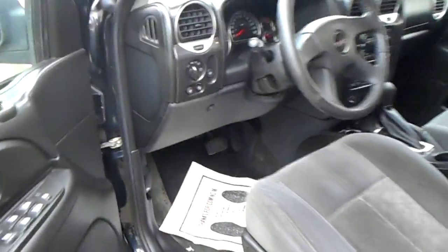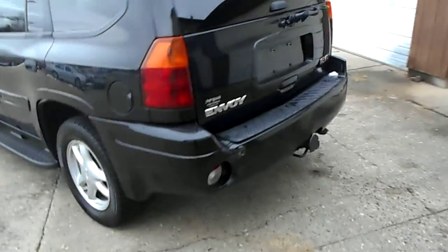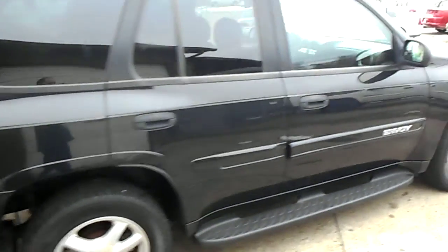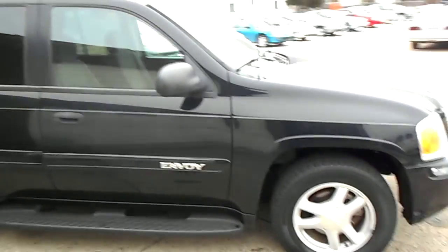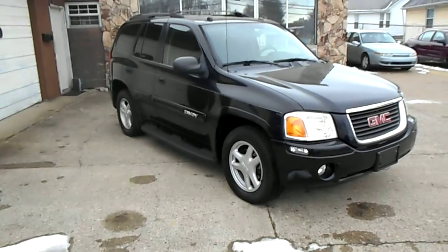Black-on-black Envoy, 05. Got the running boards on it, tinted windows, aluminum wheels. This one has a tow package on the back if you guys need to haul a trailer. Walk around there and you guys can see the reflection of the paint — just nice, glossy black exterior on it. 05 has got 101,000 miles, four-by-four, ready to go.